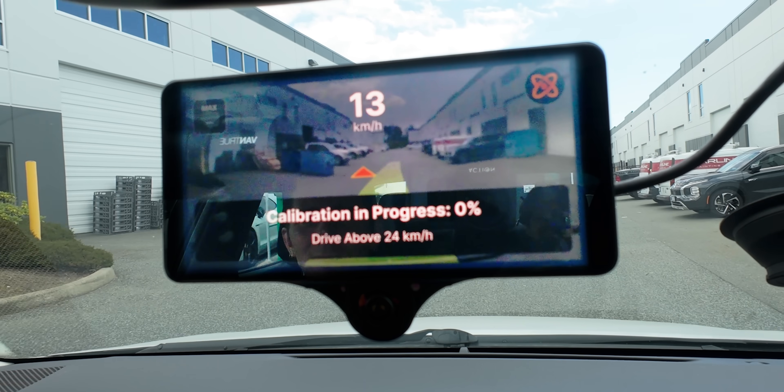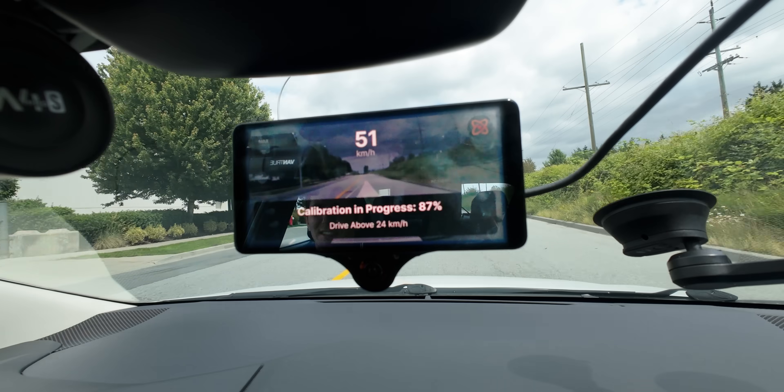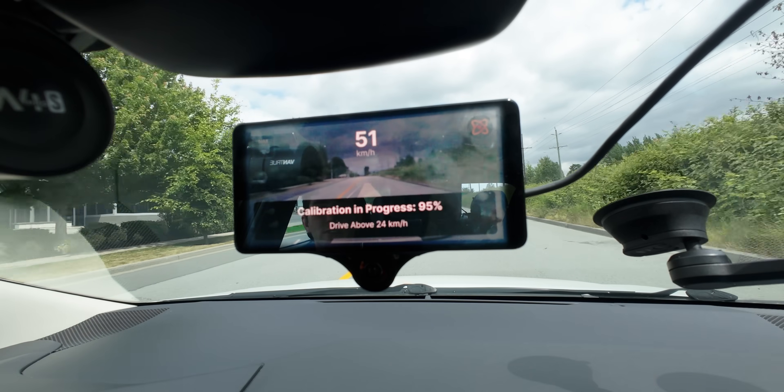It's already charting the course. Let's get out to the road. It's very important that when you mount this thing, you put it centered, otherwise your car will lane-keep off center. Calibration is in progress at 98%, so that looks pretty good.